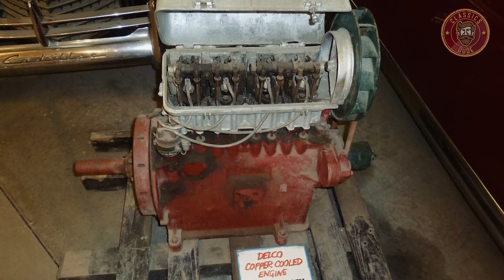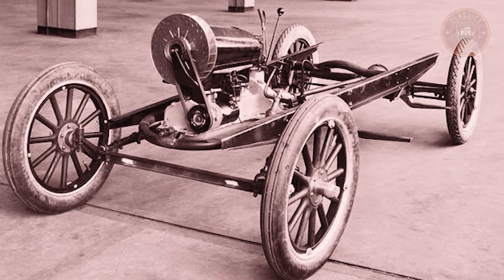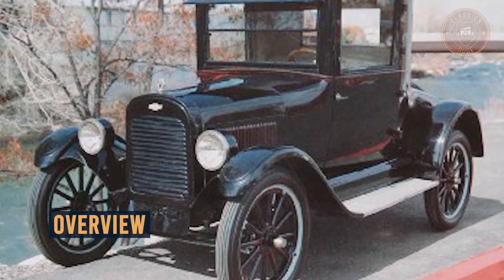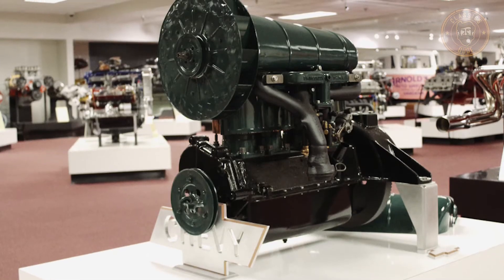If you ask me, it's safe to say the Chevrolet Series M copper-cooled project was good as white elephants. The copper-cooled Chevrolet had quite similar looks to its predecessor, with a little modification here and there. You can see in the body style that the vehicle is a two-door coupe.